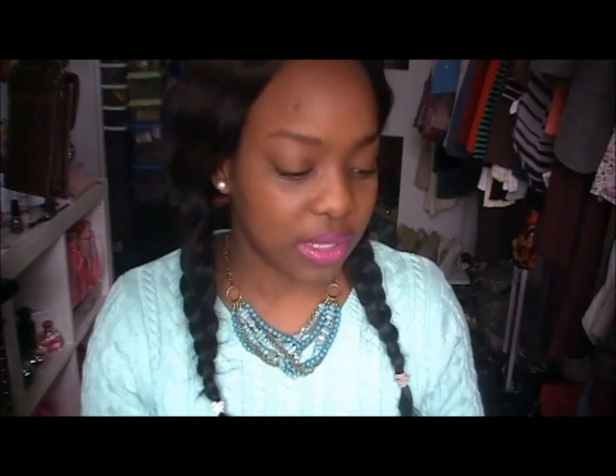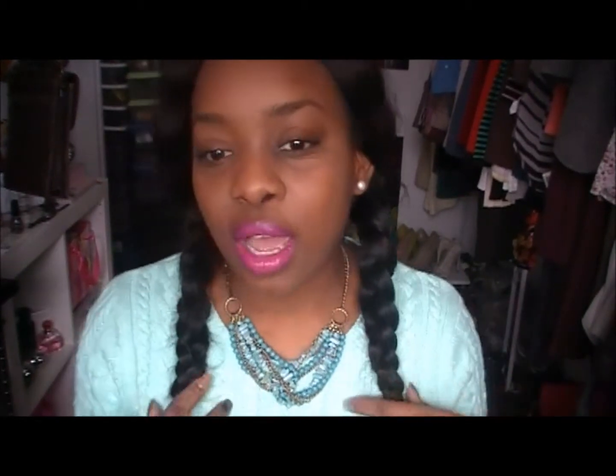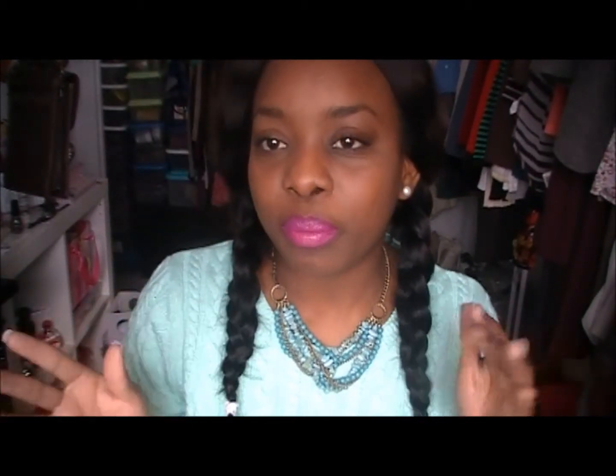Absolutely love this look. It looks pinky purple — I love that. And I think with my skin tone, it is just awesome. So, this is the color that I am rocking right now for the past week. Love it.